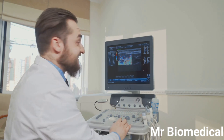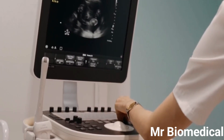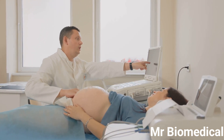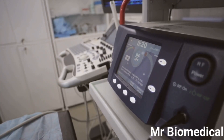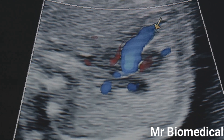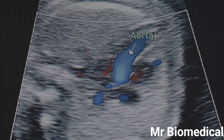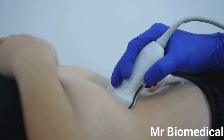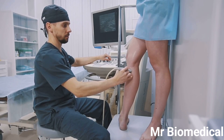Ultrasound's versatility and safety have made it an indispensable tool in various medical specialties, with applications extending far beyond pregnancy monitoring. In cardiology, it is used for evaluating heart function, identifying valve abnormalities, detecting blood clots, and guiding procedures like cardiac catheterization. In gastroenterology, it aids in visualizing the digestive tract, diagnosing liver diseases, detecting gallstones, and performing biopsies. In musculoskeletal medicine, it helps identify muscle tears, tendinitis, ligament injuries, and joint effusions, while guiding injections and monitoring healing progress.